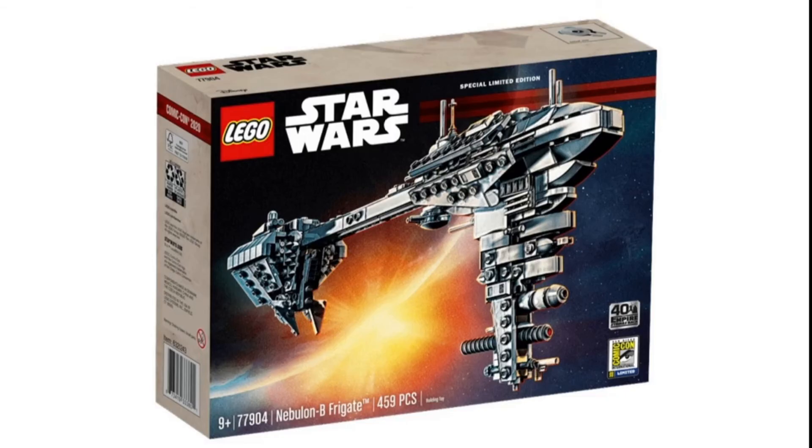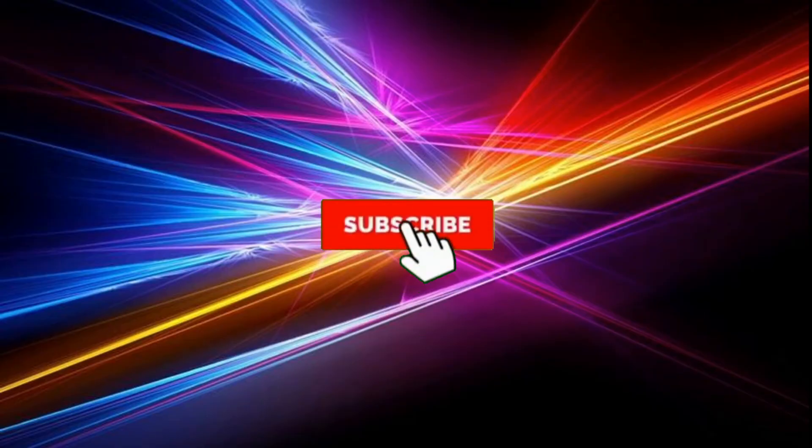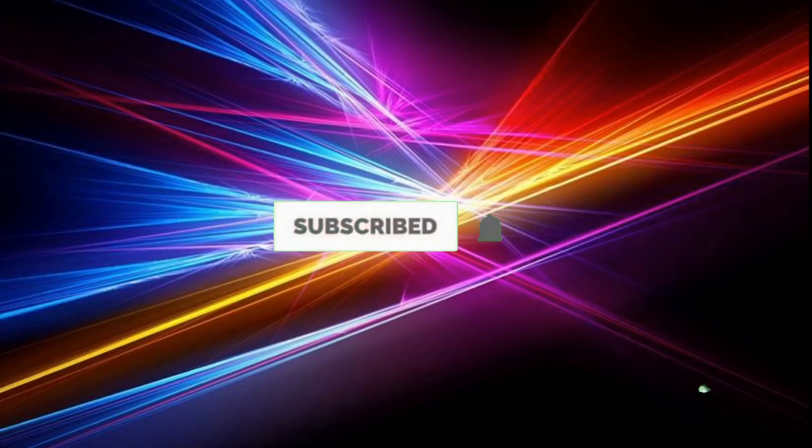That's all for today. I hope you found this video helpful, and if you did, be sure to smash the like button and subscribe so you can be kept up to date on all LEGO news. Thank you so much for watching and I will see you in the next one.